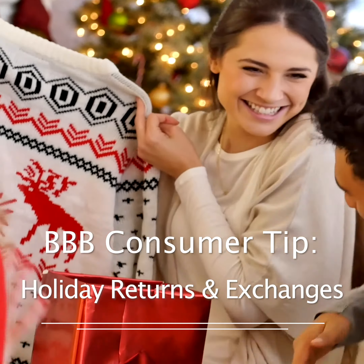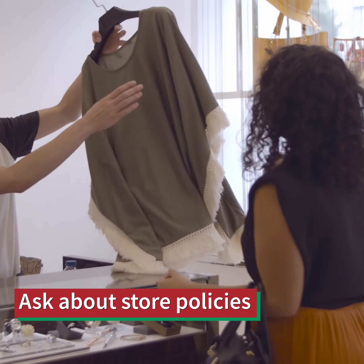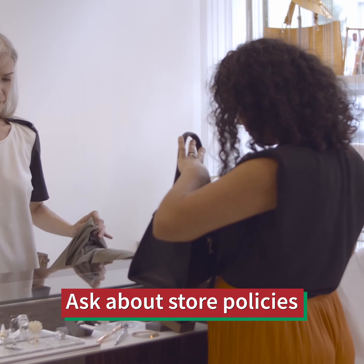Holiday returns can be stressful, and we don't mean the part where you explain to your mother why you returned the sweater she gave you. Here are BBB consumer tips to help make your holiday returns and exchanges easier.